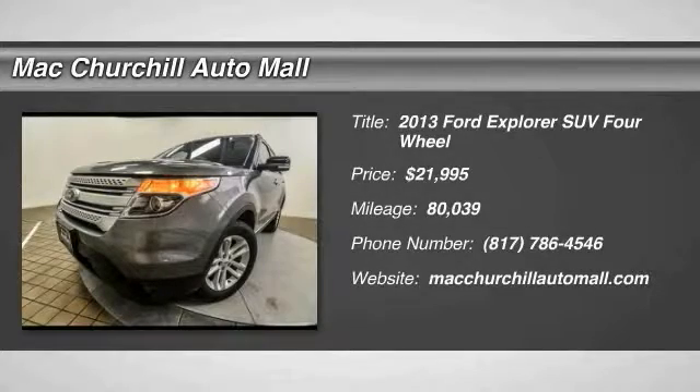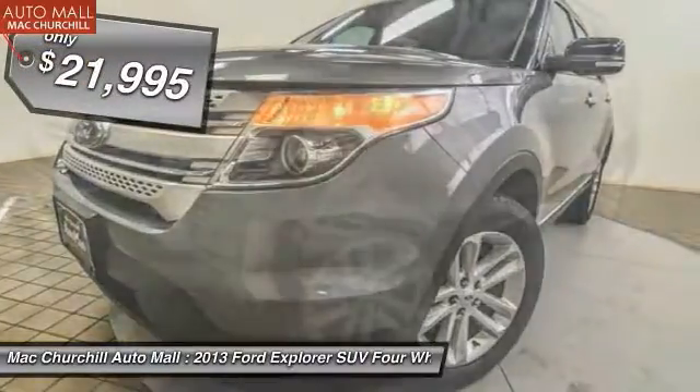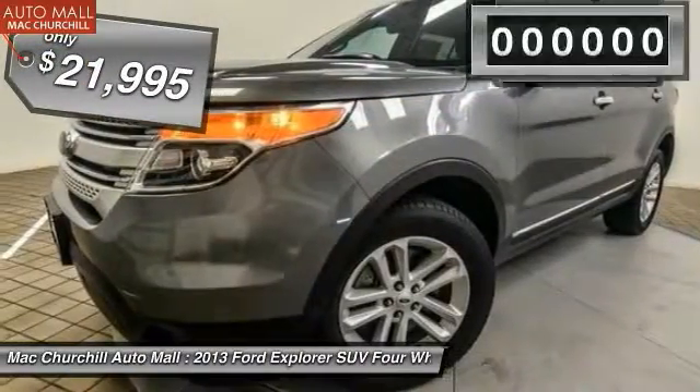The 2013 Explorer. You've got a lot of capabilities to call on in a Ford Explorer. Don't underestimate your choices — it is priced below $25,000.